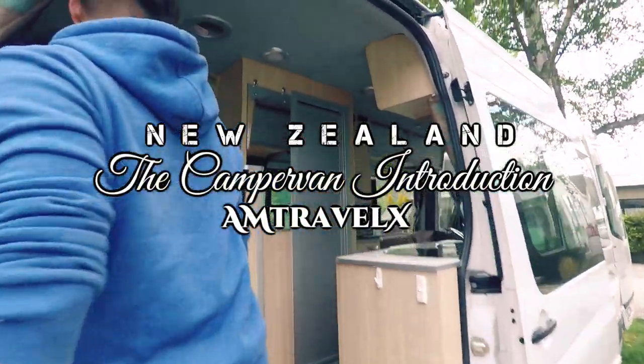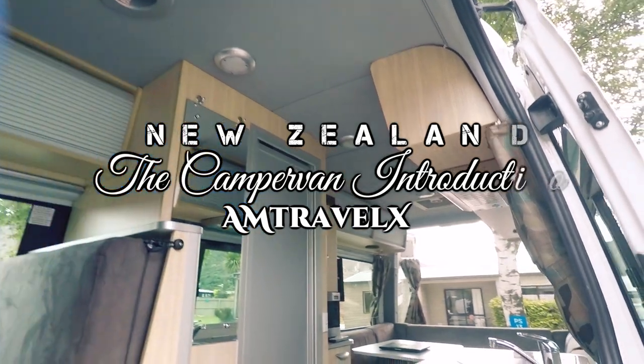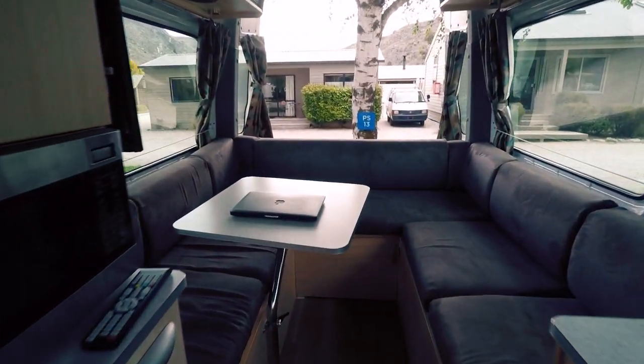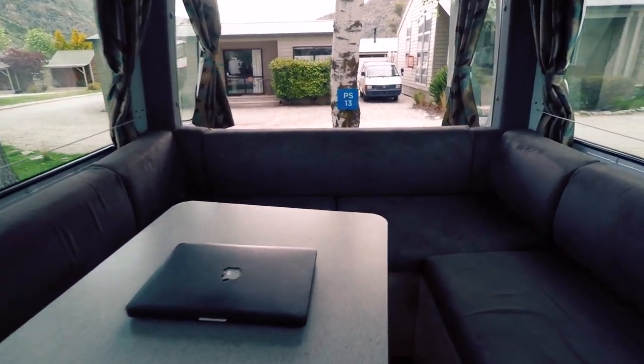I just want to introduce our camper van. It's a Maui Verve 2 Plus 1 Altima. Many of our friends asked us about our camper van. We made a lot of research and decided to go with Maui. So I just want to run you through our camper van.